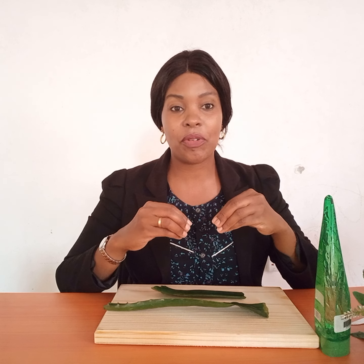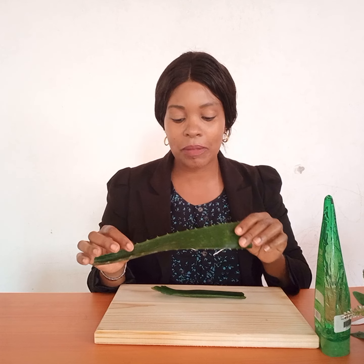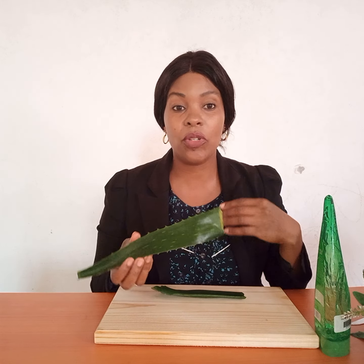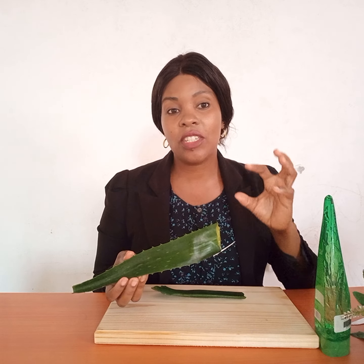Another thing you can use aloe vera for is treating constipation. If you have a stomach problem and go a week without using the toilet, that's dangerous because all the impurities remain inside your body. Drinking aloe vera gel boosts your body's metabolism to reduce constipation and flush out all the impurities. Aloe vera is also very important to help prevent breast cancer cells because of its antioxidant and anti-inflammatory components, which reduce inflammation and prevent cancer cells from developing.